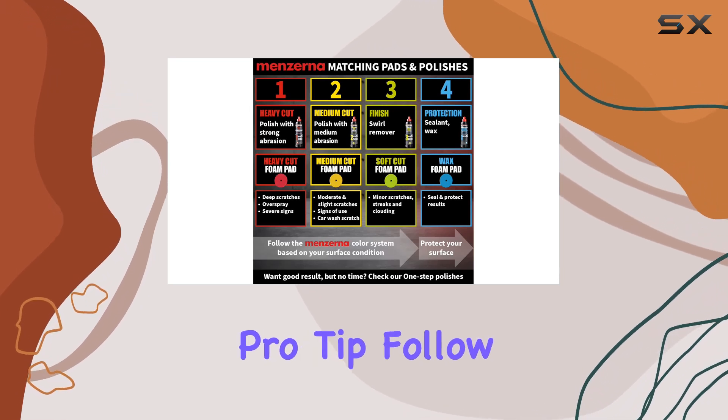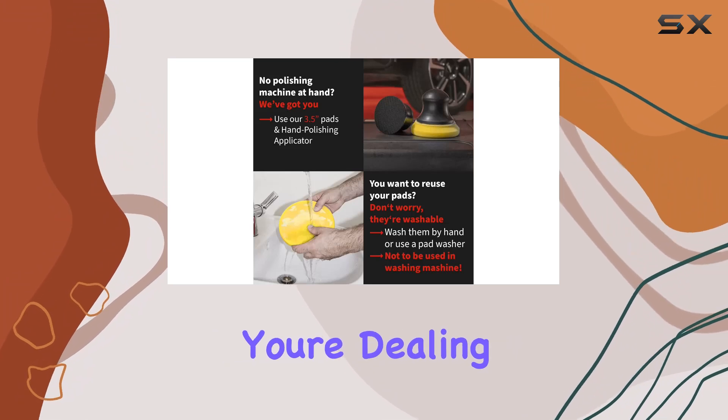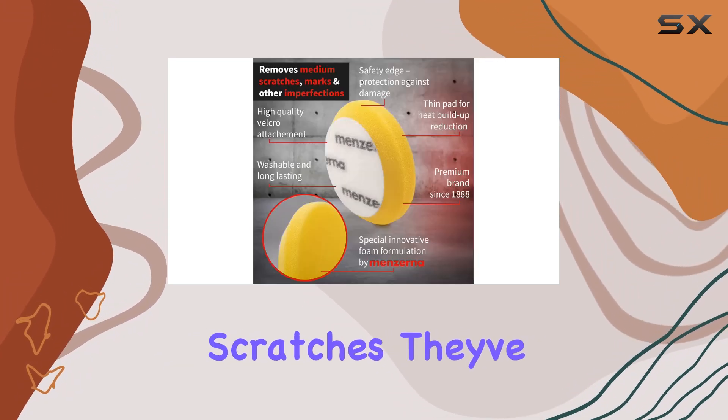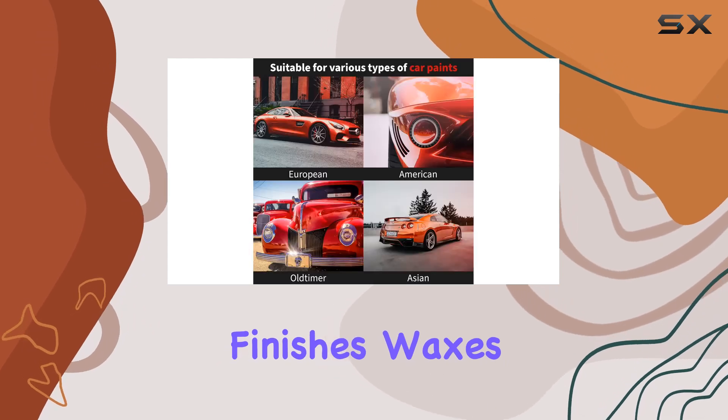And here's a pro tip: follow the Menzerna color system for optimal results. Whether you're dealing with pesky holograms or deep-set scratches, they've got you covered with their range of polishes, finishes, waxes, and pads.